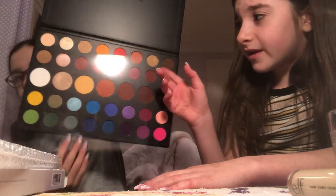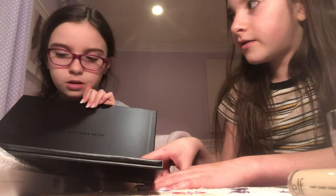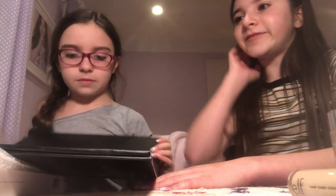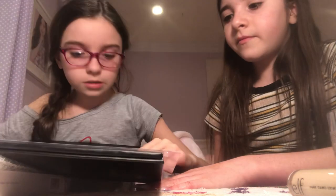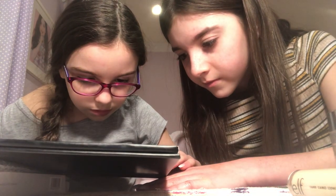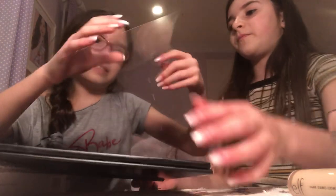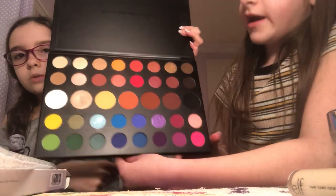That's a really nice color. I just noticed that. The color is called Single. The middle row is more like a smoky eye look. Yeah, like normal basic colors.